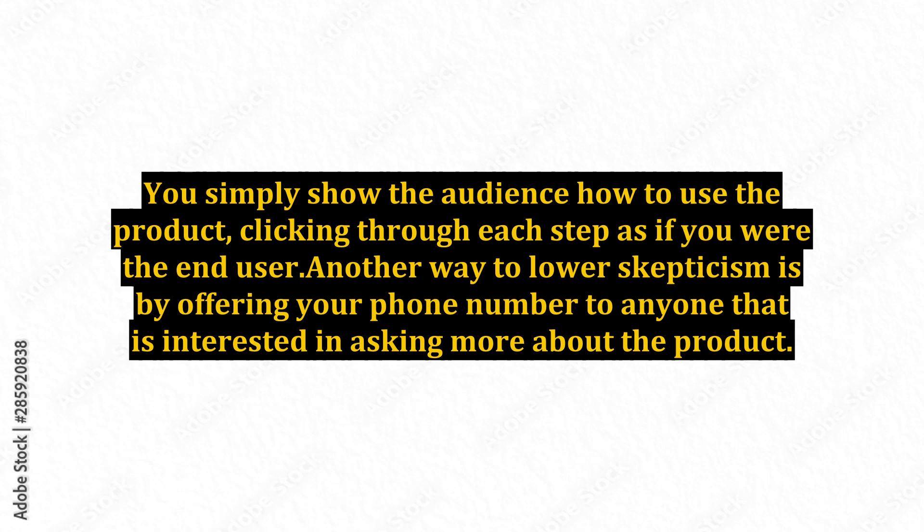People have been taken advantage of so many times that you will more than likely need to talk to them once before they will make a purchase, either through the phone, podcast, or a training video.